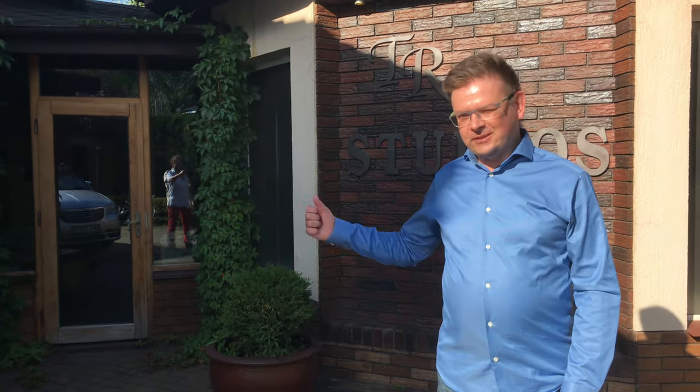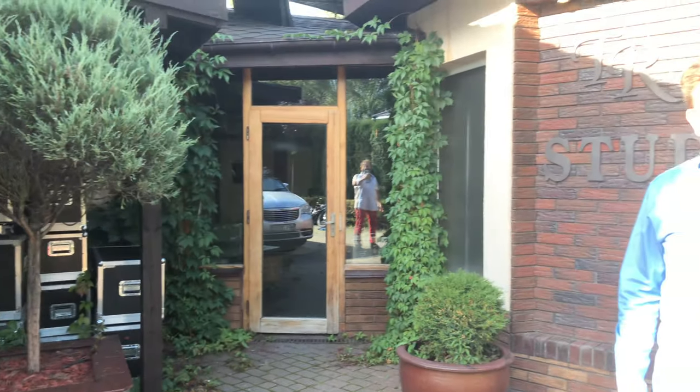Hello, this is Paweł Cianeto speaking from Warsaw, TR Studios behind me. Today for Dave's channel — hello Dave — and your viewers, I will be showing you the studio and the speakers from Tomasz Rogula, Zeta Zero.